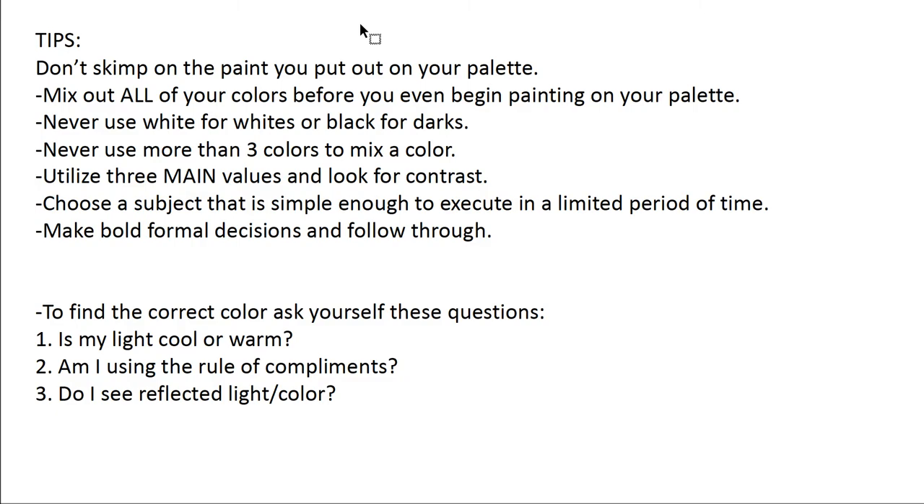Utilize three main values and look for contrast. You want clear, distinctive planar shifts that go from light, middle, to dark values. Choose a subject that is simple enough to execute in a limited period of time. If you've never painted glass before, that's probably not the best time to choose it. Think about fruits and vegetables — things you'll find around your house that will reflect and refract color in an interesting way. Plastic objects generally do not do this. Make bold, formal decisions and follow through — this requires an immediate and clear practice of moving forward without getting caught up in doubts.